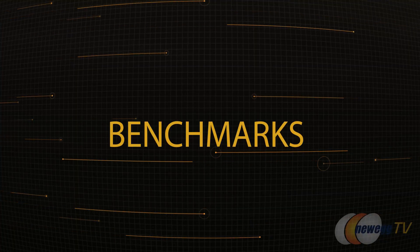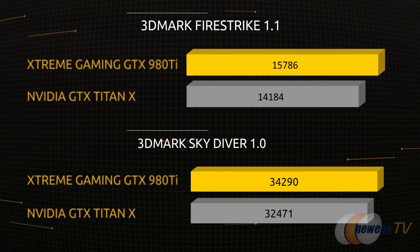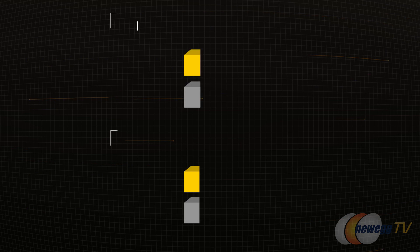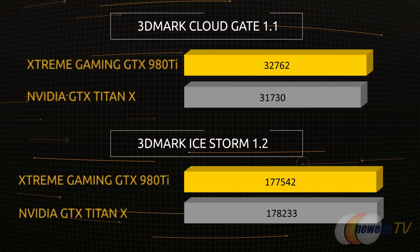We put the 980 Ti through the 3DMark Firestrike benchmarks — actually all the benchmarks in 3DMark. We're going to pull up those scores for you right now. I was really shocked and skeptical because I had heard these new 980 Ti's were actually faster in most benchmarks than the Titan, and of course the 980 Ti is a less expensive card. It's not just about 3DMark benchmarks — it's about real-life gaming scenarios. This morning I was playing Star Wars Battlefront and the 980 Ti really performed. We'll put the specs for the test rig in the description below and keep it consistent so benchmark scores don't vary.